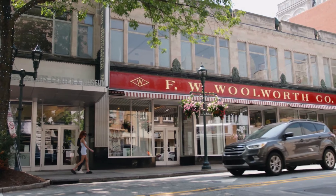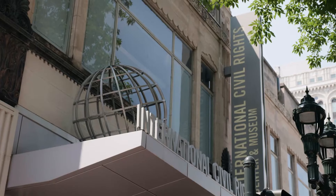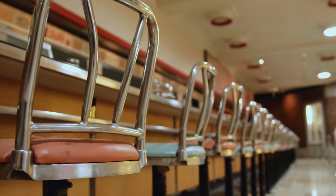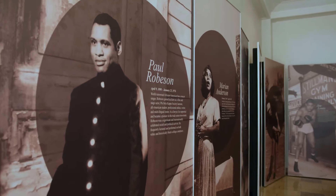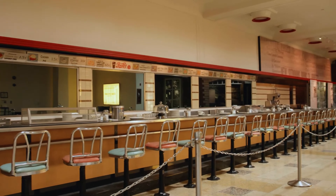2. Discover the Civil Rights Museum. Gain a deeper understanding of American history at the International Civil Rights Center and Museum, located in the historic 1960 Woolworth Building, where the famous sit-in protests against segregation occurred. This museum offers insightful exhibits and powerful stories of the civil rights movement.